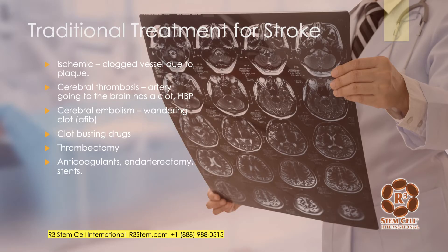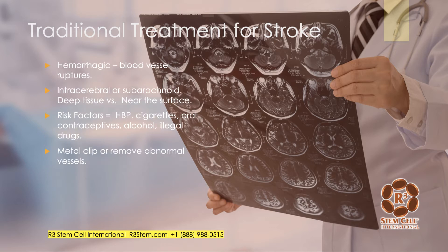Traditional treatment for an ischemic stroke: ischemic strokes can be either cerebral thrombosis, where a clot forms in an artery going to the brain, or cerebral embolism, where it's a wandering clot — it breaks off, often due to AFib, and travels into the vasculature. Treatment can include a clot-busting drug if administered quickly enough, a thrombectomy where a catheter removes the clot, longer-term anticoagulants, carotid endarterectomy to surgically remove plaque, or placement of a stent to ensure continuous blood flow.